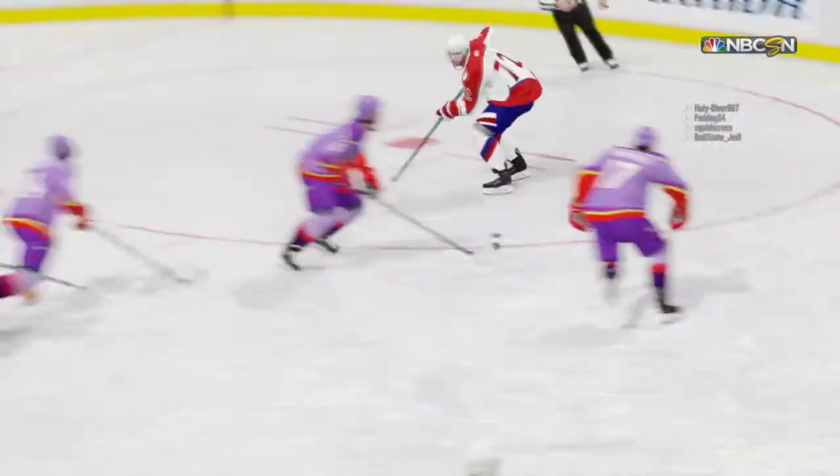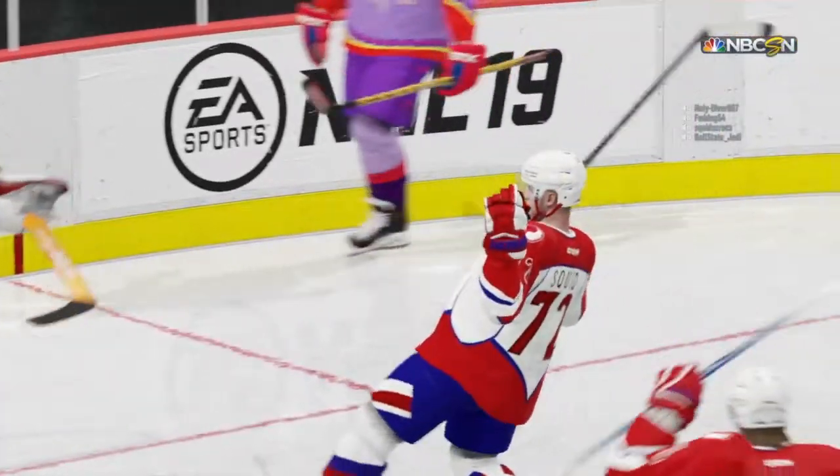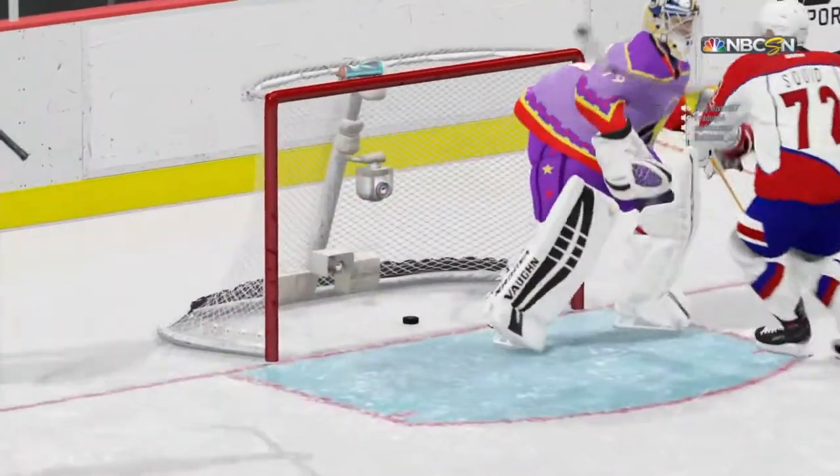Oh, they were pretty excited on the bench — they've scored this last-minute goal. Now they have all kinds of momentum to carry them through the intermission, so they can start the next period on the front foot.